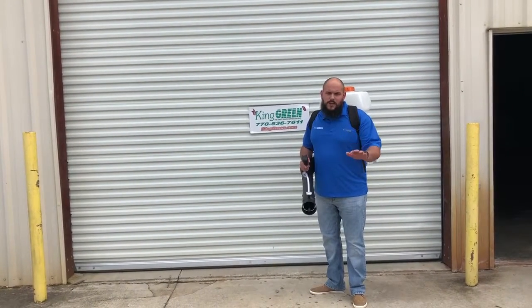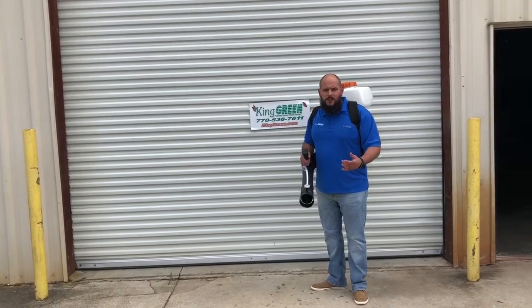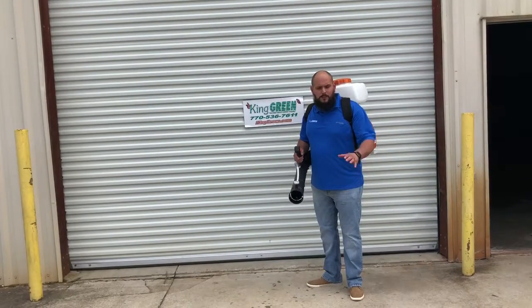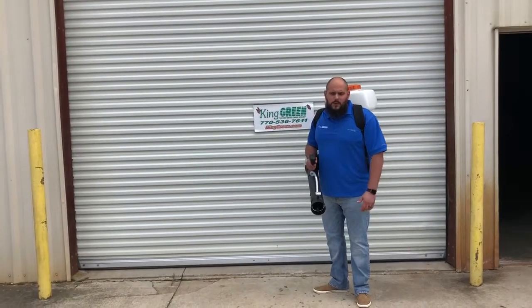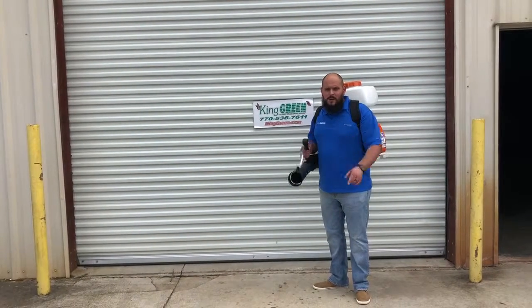And also, if we're treating your lawn for you, what better way to get out this summer and barbecue and have pool parties and enjoy the lawn that's being treated, than to have us come out and treat for the mosquitoes that are probably gonna hinder you from enjoying the lawn this year. If you wanna get this set up, give us a call here at King Green or email us. Thank you.